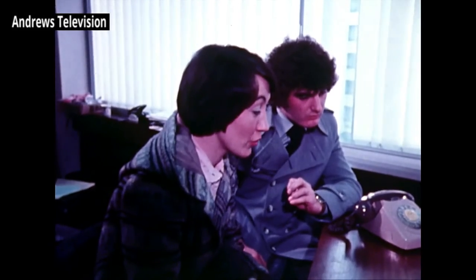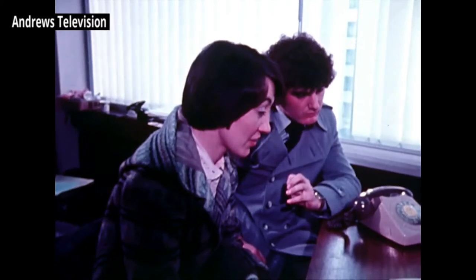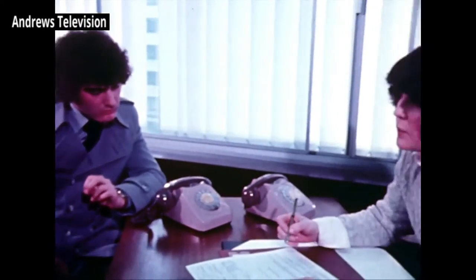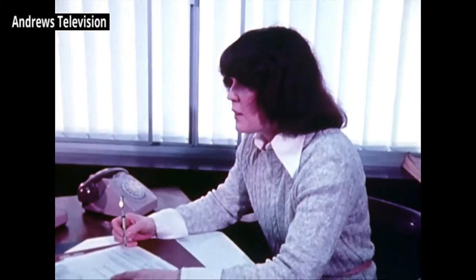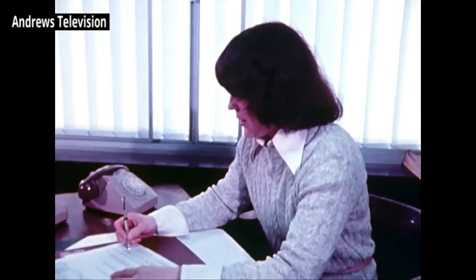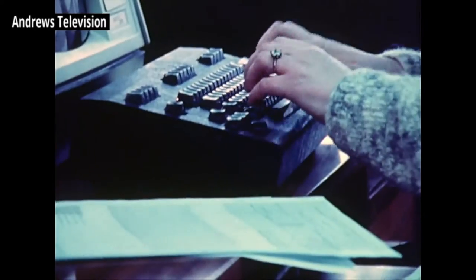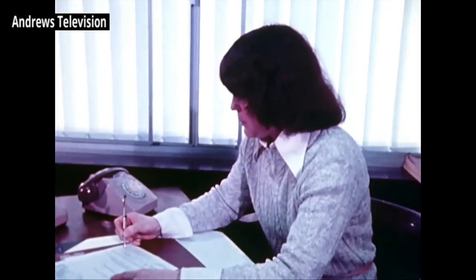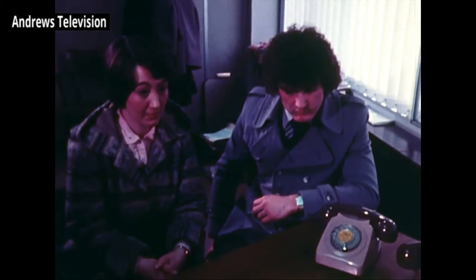This young couple are going to be married; they've chosen their first house and have come to the council for a mortgage. This one transaction needs 25 different letters to be sent out. In the bad old days it's a job that would have kept a typist busy for two and a half hours. Now one girl with a word processor can send out all those letters in two minutes. No filing clerks, no rows of dusty old files, and a saving in this one department of £60,000 a year.